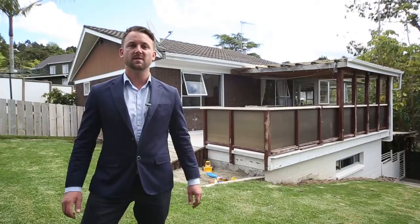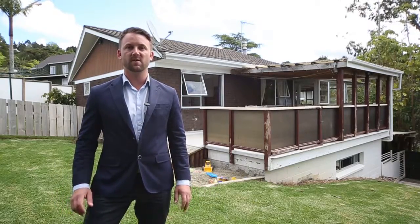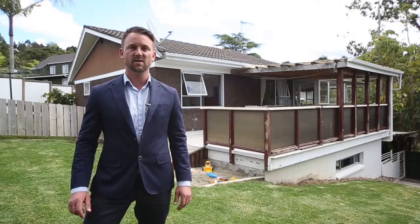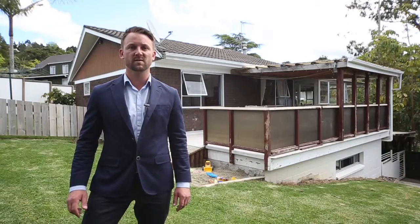Thanks for taking the time to enjoy the virtual tour. We hope you enjoyed it. Look forward to meeting you over the next three weeks. We've got open homes scheduled Saturdays and Sundays, 1 to 1:30. The auction is 28th of November at Barford and Thompson Head Office, 34 Shortland Street. See you there.